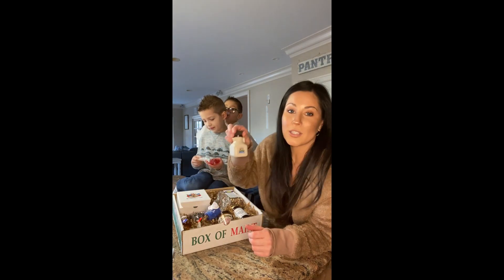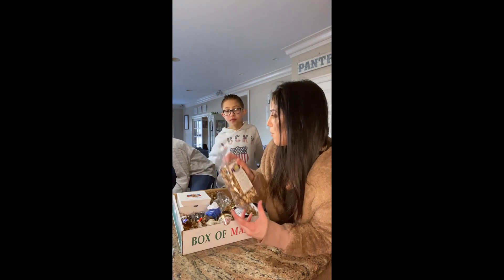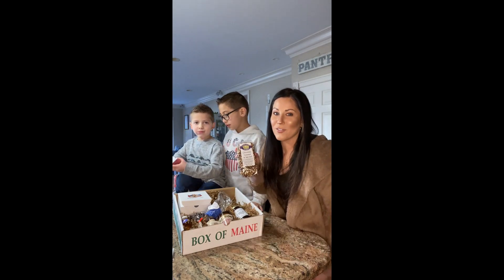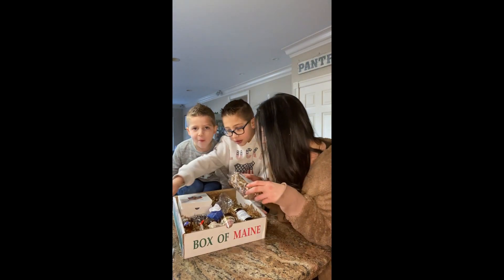And then they have Maine maple syrup, that should be interesting. And then there's a popcorn — we had another popcorn in our last box and Chase loved it so much — so we got the chocolate caramel sea salt, which is really exciting.